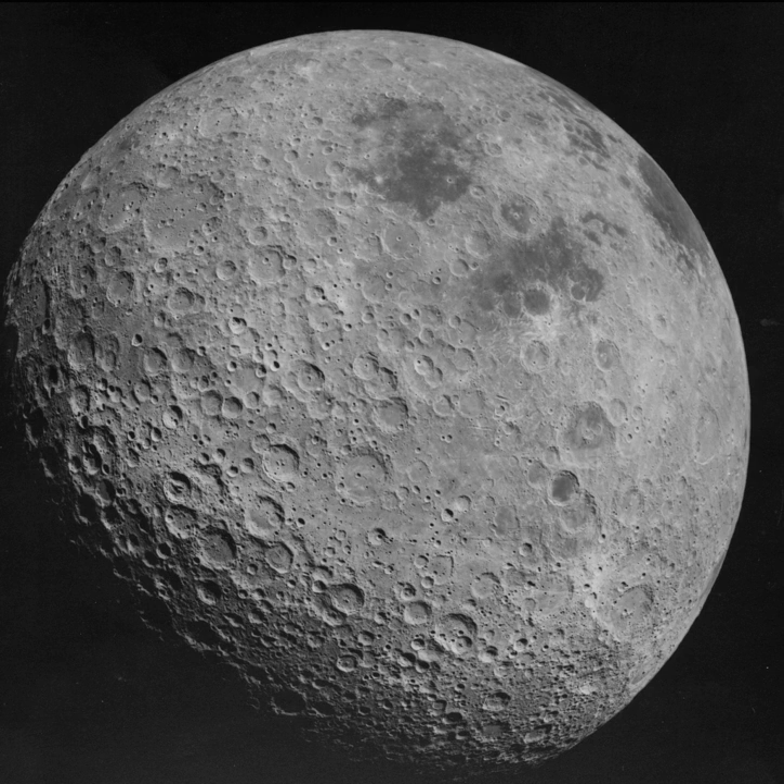As many prominent landscape features of the far side were discovered by Soviet space probes, Soviet scientists selected names for them. This caused some controversy, and the International Astronomical Union, leaving many of those names intact, later assumed the role of naming lunar features on this hemisphere.